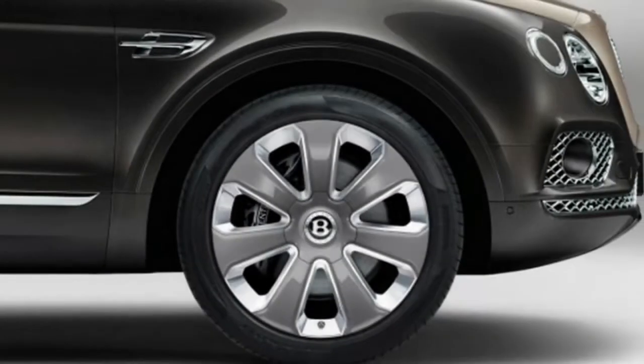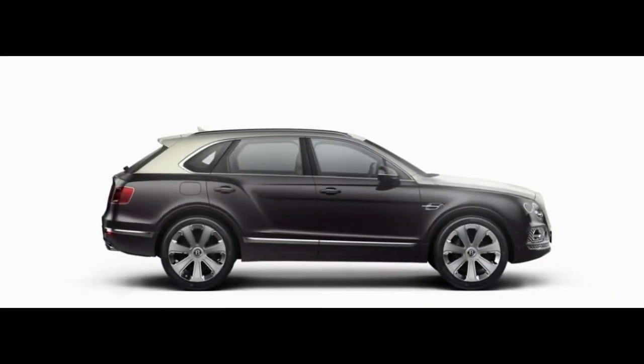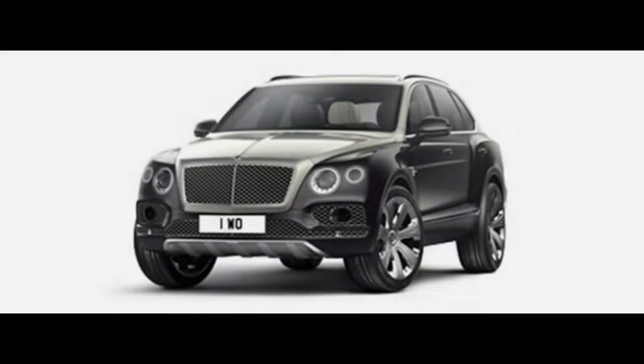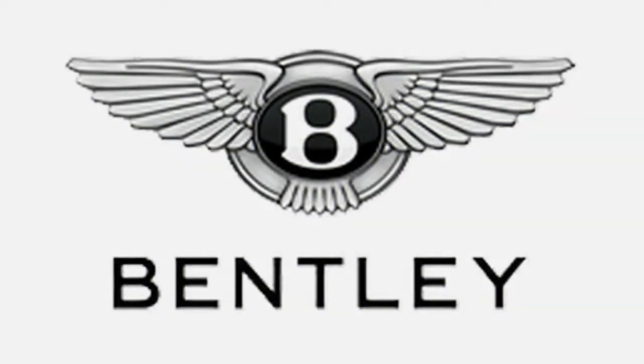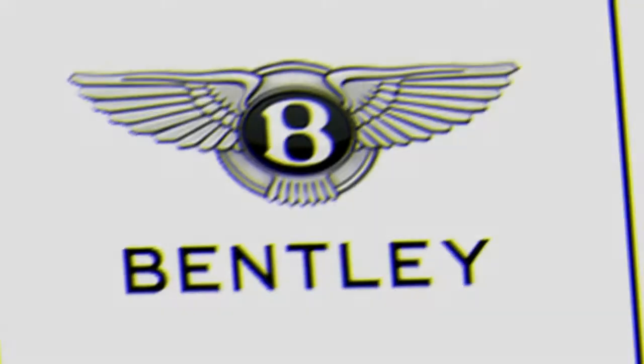In the event that it matters, a plug-in hybrid Bentayga is likely to arrive soon and should be more efficient for eco-conscious buyers. The Bentayga is largely alone right now in the ultra-luxury SUV space. A Rolls-Royce and Lamborghini SUV should come soon, yet likely won't be any more economical with fuel.